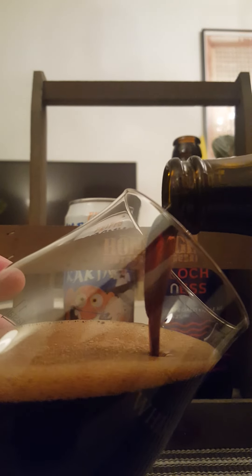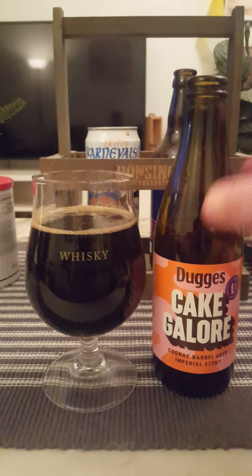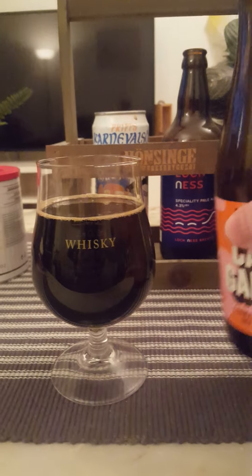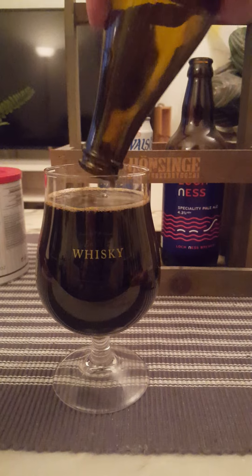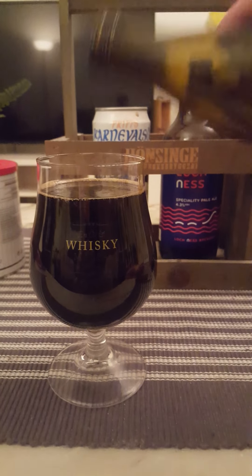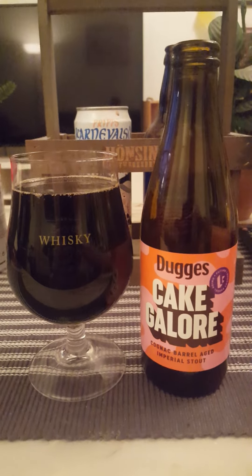This one has been waiting quite a while — it was standing in the cupboard. There are many Dugges beers in the cupboard actually, all of them imperial stouts. Dugges are doing good imperial stouts, so I thought let's give it a spin and see what we get.